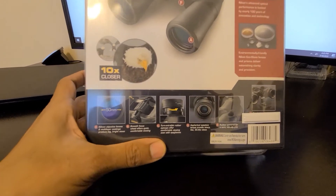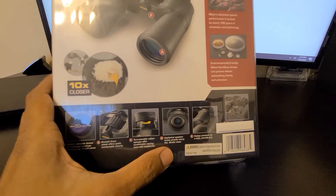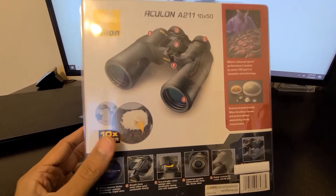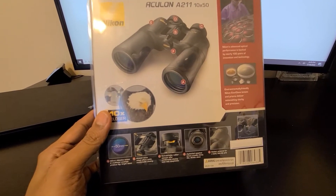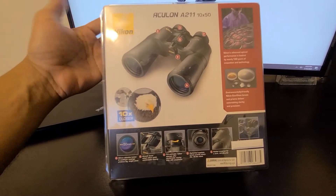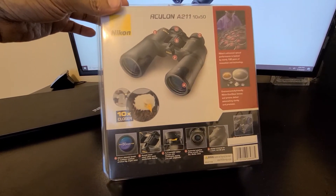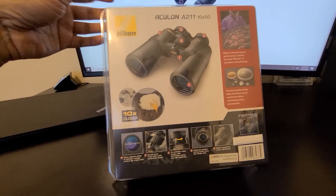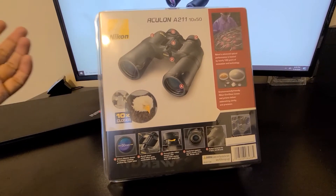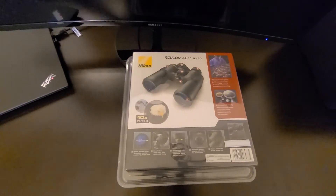It's got smooth focus, good eye cups — which helps if you wear glasses — a spherical eyepiece, and sharp views. It also has a rubber armored grip. One thing about this binocular is it's not waterproof, so if you're looking for a waterproof one you might want to invest in something else. But for stargazing and not taking it out in the rain, this is perfect for me.